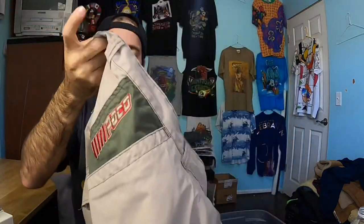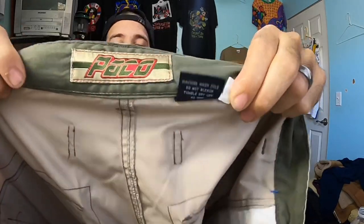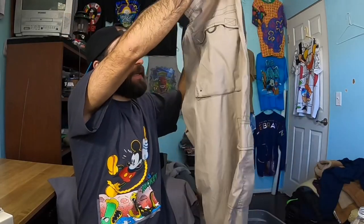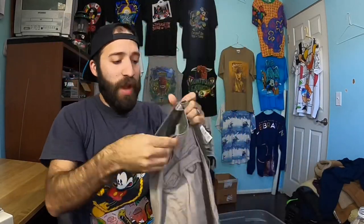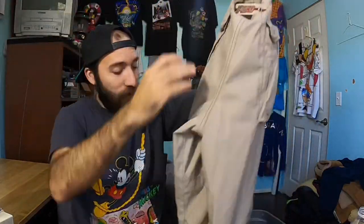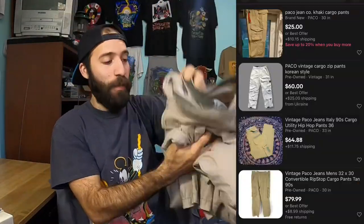This is a new-to-me brand, a great bolo for you guys to learn — Paco pants. These are vintage apparently. You can see the logo as well. These are like cargo pants with big pockets on the sides and on the back. Great for hiking or disc golf, that kind of stuff. The comps were great, around $70 to $80.